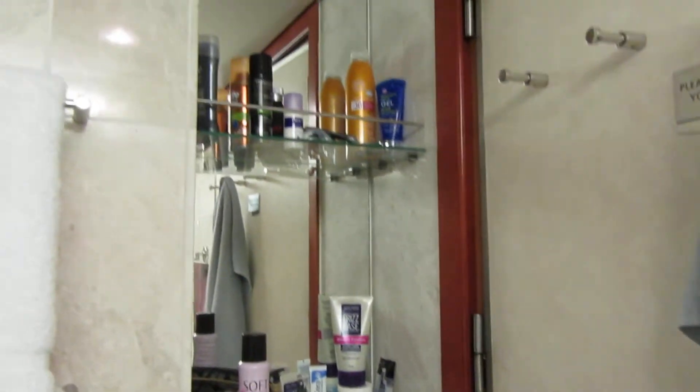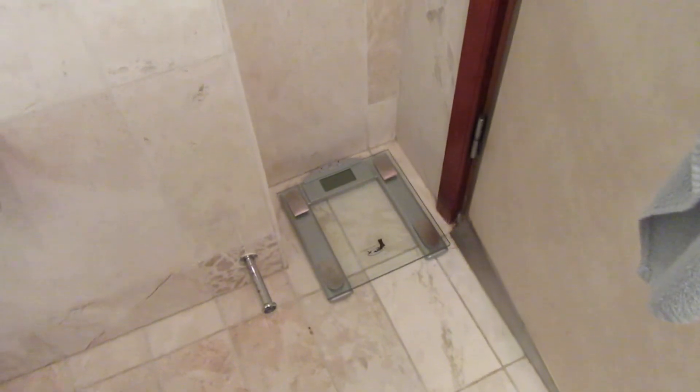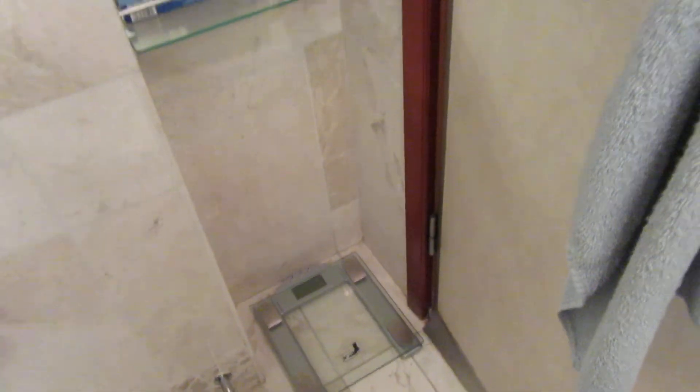There's storage behind the door — three shelves — and a scale that I'm sure has never been used. Who weighs themselves on a cruise? And that's it!